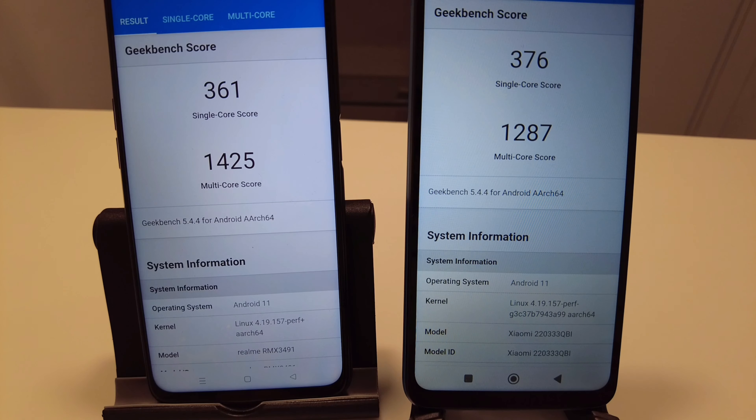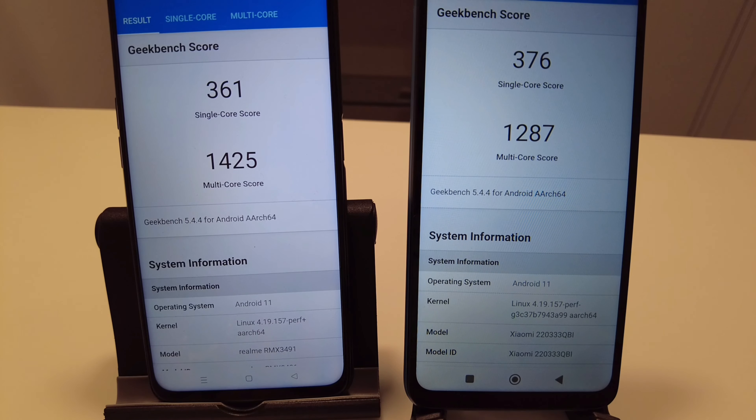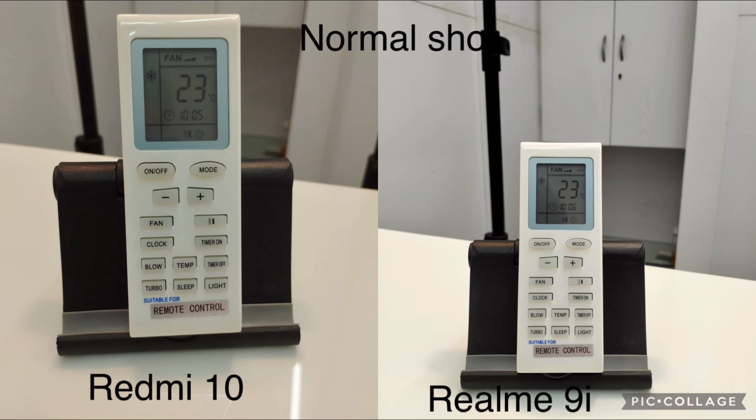The Realme 9i was lagging a bit throughout the Antutu test but scored higher compared to the Redmi 10. In Geekbench 5, the Realme 9i performed a little worse in the single-core score but better in the multi-core scores. During the test, the Realme 9i was lagging quite a bit but caught up in the last leg of testing.